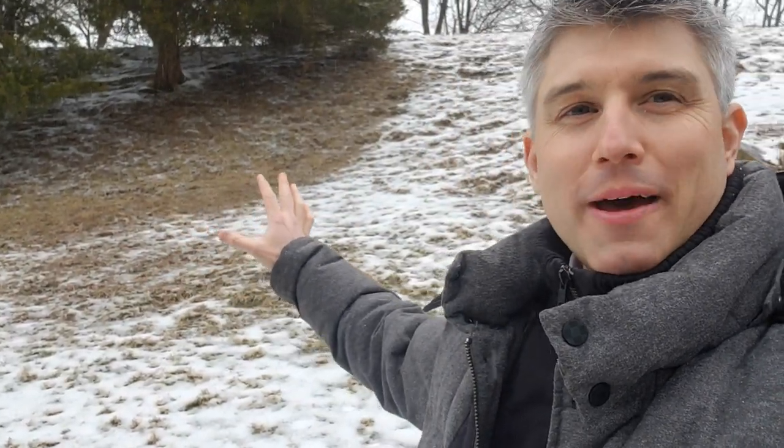Hello everyone, Jim Roy here with Lux Manor Real Estate. I'm out here on a snowy day in Gaithersburg. I just finished showing a townhome, and right behind the backyards of all these townhomes there's a very steep hill. Normally this would cause me a big concern regarding water coming down and affecting the basements of the townhomes behind me.